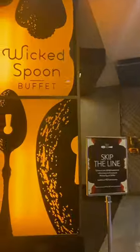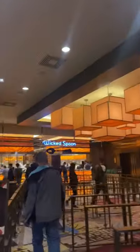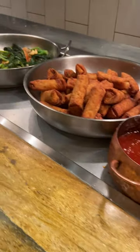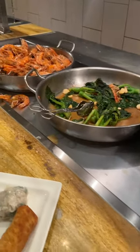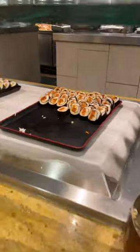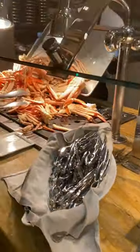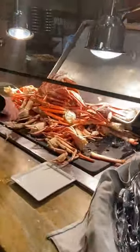Here is the best tip of all: go to the Wicked Spoon for their lunch buffet. You're going to save lots of money and you still get crab legs. There's plenty to choose from — Asian dishes, make your own pho — but the thing that I came for were the crab legs. I probably had six bunches of crab legs, and that's like exclusively all that I ate.